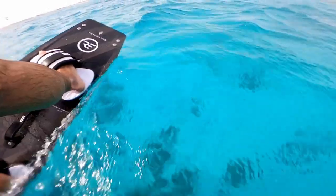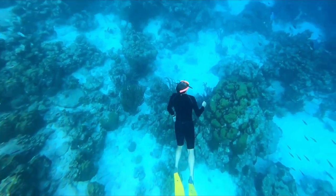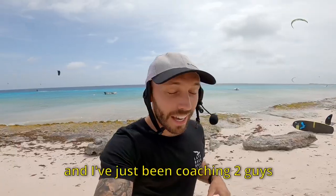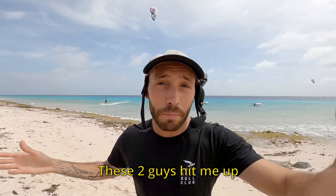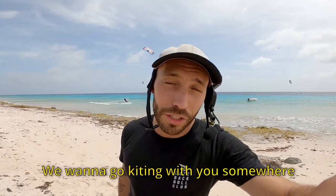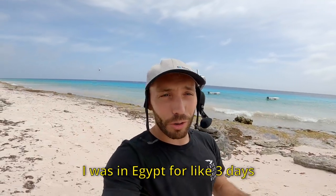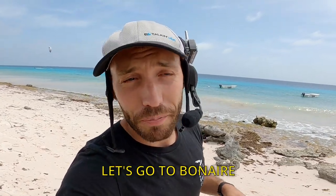What's up beautiful people? So I'm in Bonaire at the moment. I've just been coaching two guys, having such a good time. These two guys hit me up and they were like, 'Mike, we want to go kiting with you somewhere and we want to get some insane progression.' I was in Egypt for like three days, wind wasn't looking good, and I was like, change plans, let's go to Bonaire.